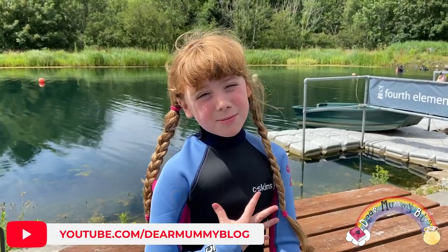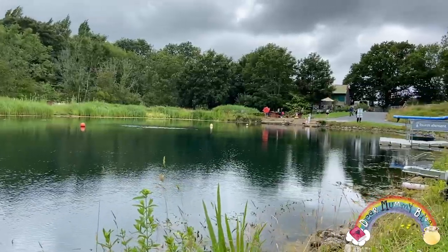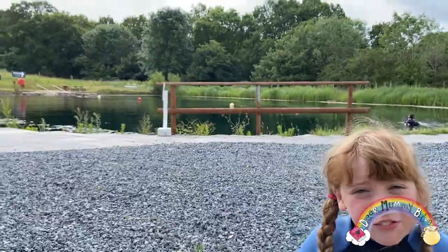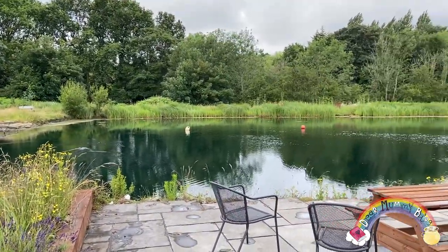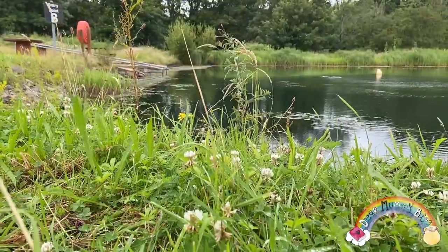Hi y'all, welcome to Dear Mummy Blog. My name is Belle and today I'm going to be filming Anduck Lake. Today I'm very excited because I have this whole place to myself. I'm at Anduck Lake in Hampshire and we're going paddle boarding and open water swimming. How cool is that?